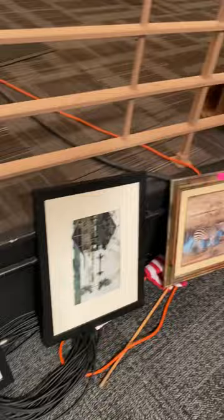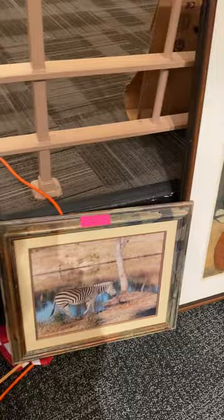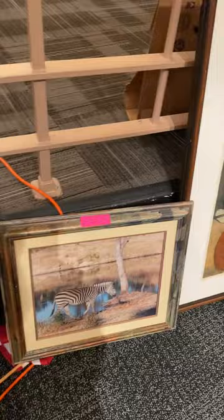Here we have some photography. Here's another painting — that painting is $25. The zebra's $50, and it looks like that one's $25. That one over there is $800, and again, that's the only painting left.